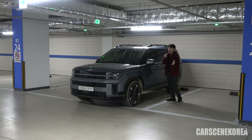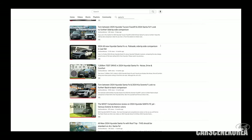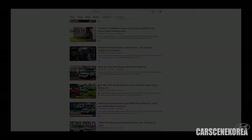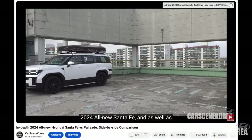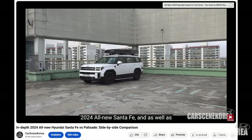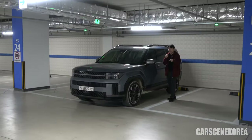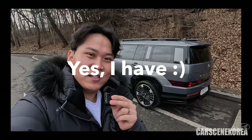Before anything, I have over a dozen videos on this all-new Santa Fe covering the exterior, interior, POV drive, and a comparison to the competitor Kia Sorento. Also a size comparison to the Palisade — both pre-facelift and facelift. The list just goes on. And by the time you watch this video, I probably have posted my first impressions of this car already.